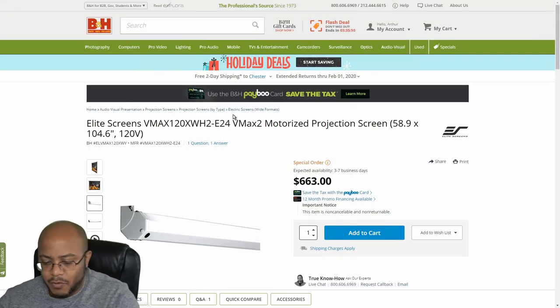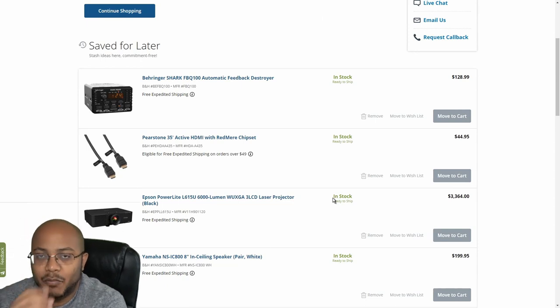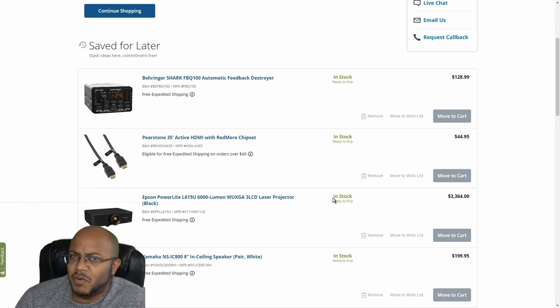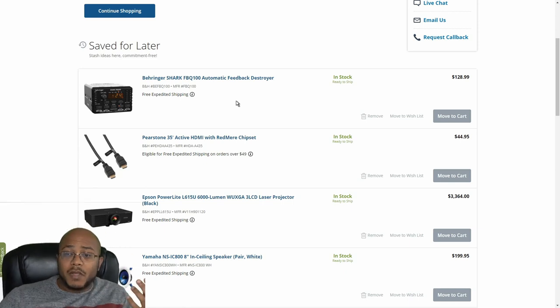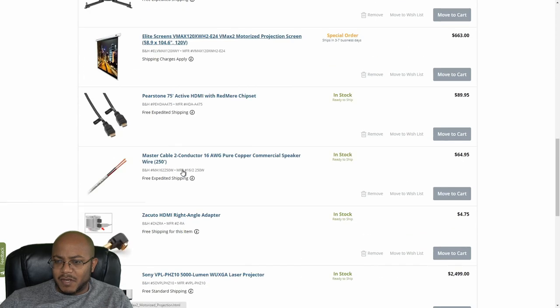They're pulling in sound from the sanctuary and experiencing an audio sync issue — the video is about a half-second behind the audio. To fix this, I want to use the Behringer Shark feedback destroyer, which also has an audio delay feature. We'll run the sound from the sanctuary into this unit to delay the audio so it syncs up with the video when it comes out of the ceiling speakers.